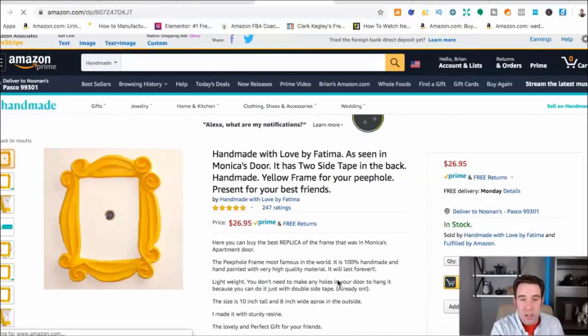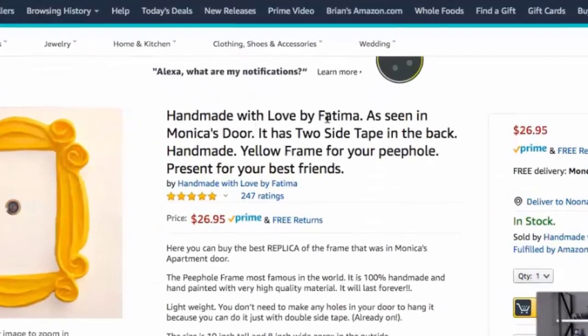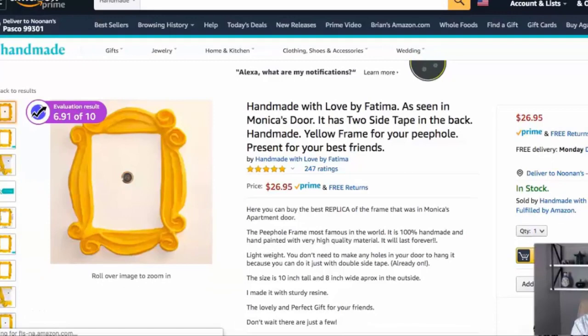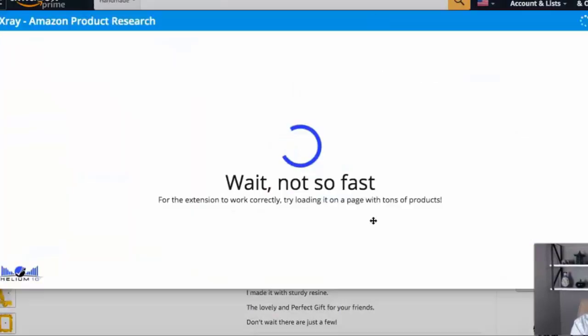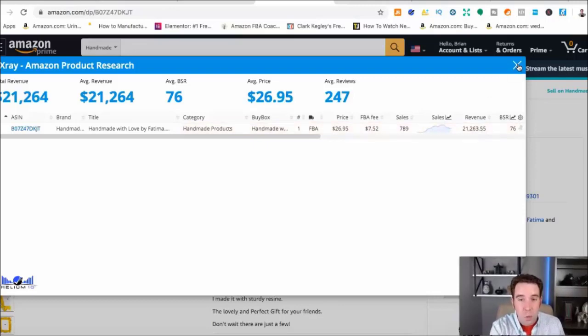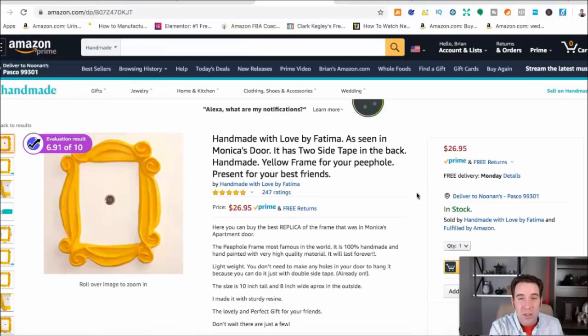I pulled up this product on Amazon Handmade — 'With Love by Fatima.' This product sells for $26.95. It's just a little frame, and it's making around $21,000 per month. Let's say your margins are 30 to 40% — this seller from this one product is making around $9,000 to $10,000 per month. So you can really make some great money through Amazon Handmade.